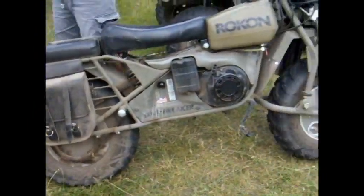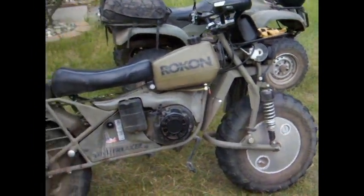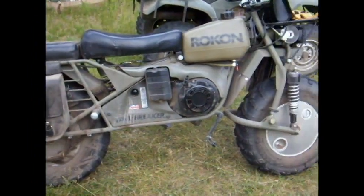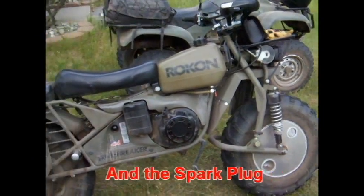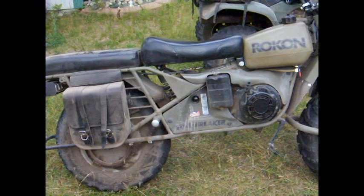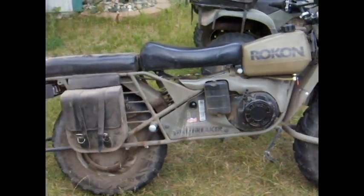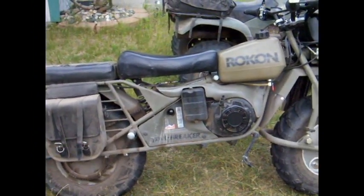If there's ever an EMP or something that knocks out all the power, this thing does not have a battery — very little electrical parts, just enough to run the little headlight. It's basically just a lawnmower on wheels. It goes pretty quick — like Kevin said, 18 horsepower. It's pretty neat. That's what we got for today, have a nice day.